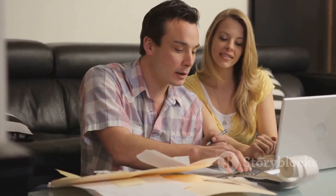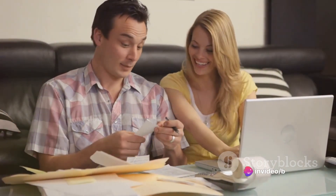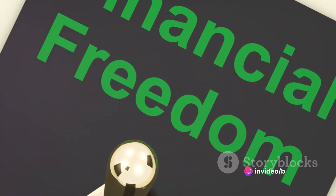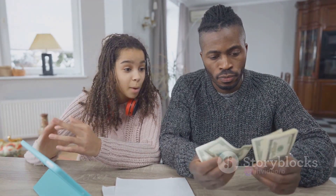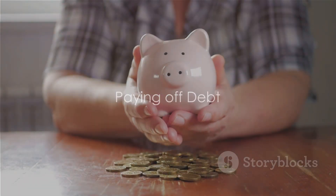Creating and sticking to a budget might seem challenging at first, but with time, it becomes easier. It gives you control over your money and helps you make informed decisions about your spending. A budget is your financial roadmap guiding you towards your goal of financial freedom. With your budget in place, it's time to start paying off your debt.